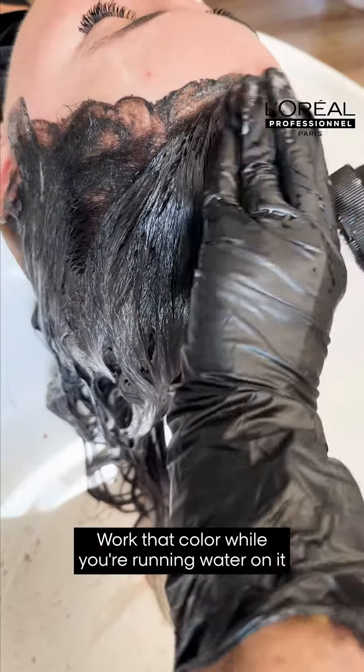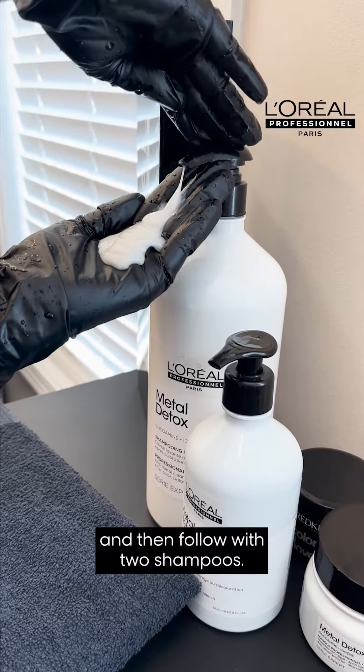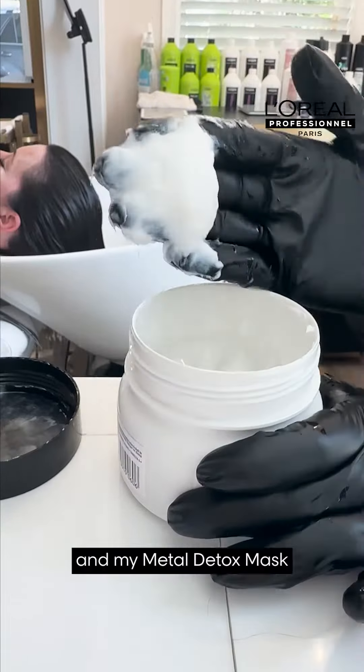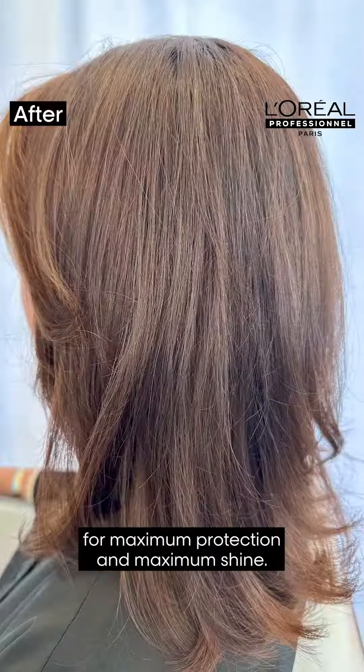Work that color while you're running water on it until it runs clear, then follow with two shampoos. I like Metal Detox and Metal Detox Max for maximum protection and maximum shine.